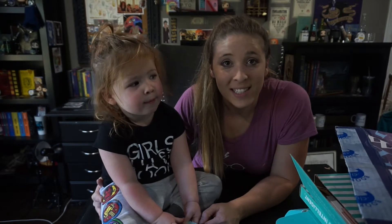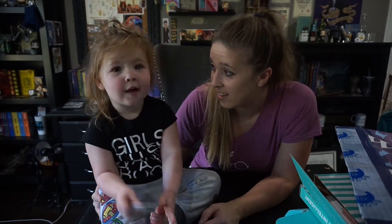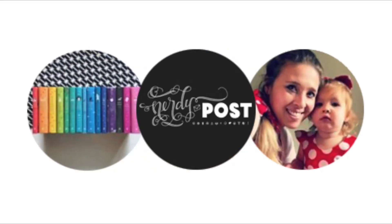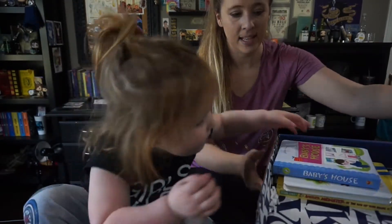Hi everybody! Today we're opening a bunch of boxes for Madeline. Are you ready? We've opened a lot of these already, except for the last two because I got a little behind on doing unboxing videos. So we're catching up. And the first one is Bookcase Club. All right Maddie Mae, tell us what's inside.